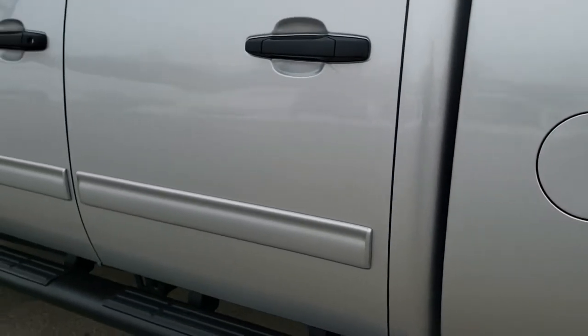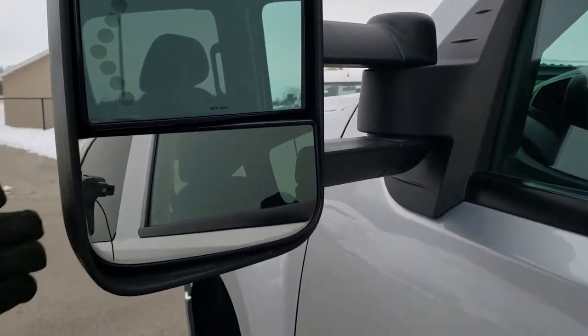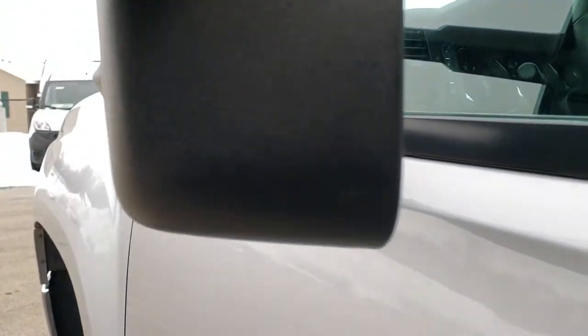Down the rest of this side of the truck: no dents, no dings, no scuffs, no scrapes — very nice condition. It does come with the telescopic tow mirrors that pull out and also fold in.